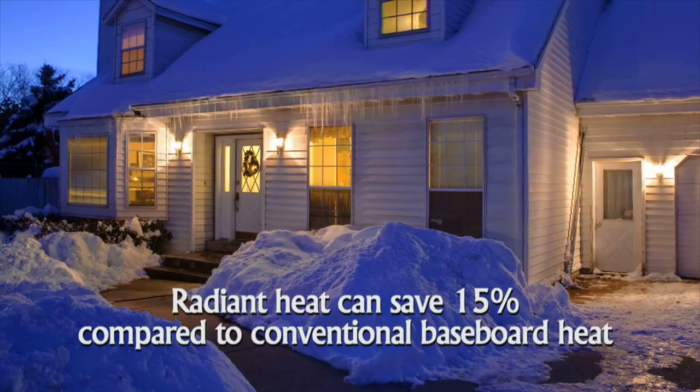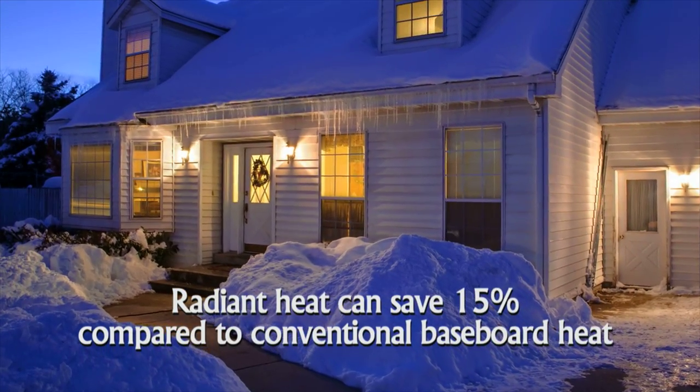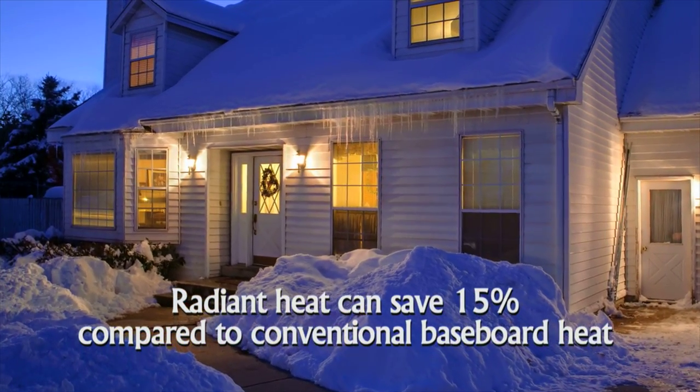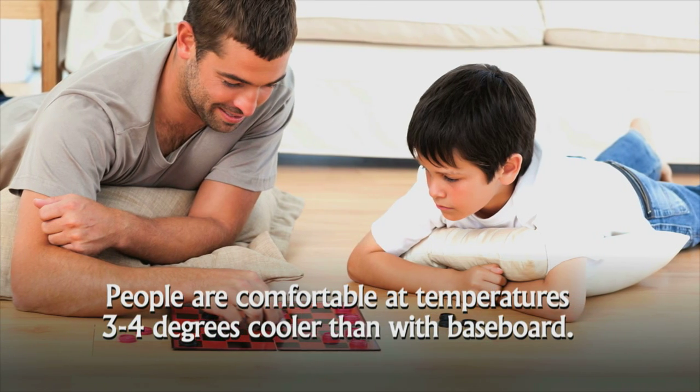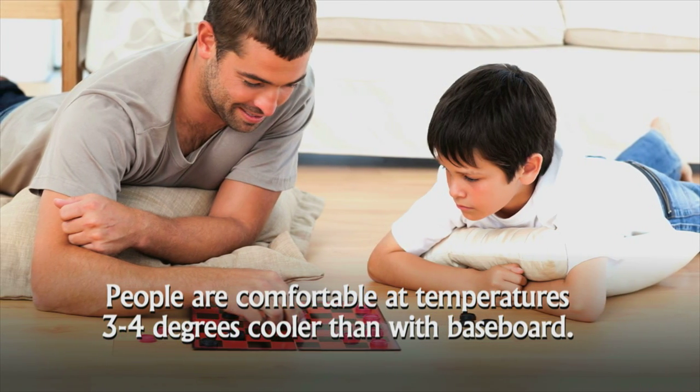Radiant floor heating just by itself can save as much as 15% or more compared to conventional baseboard heating. What's so amazing about radiant is that people actually feel comfortable at temperatures 3 to 4 degrees cooler than with baseboard units. It's like having the sunshine in your house 24 hours a day.